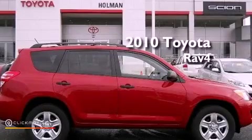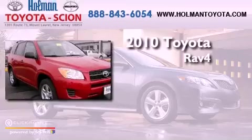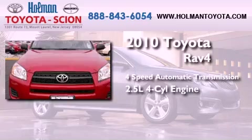This is a certified pre-owned 2010 Toyota RAV4. This crossover has an automatic transmission, an inline four-cylinder engine, and four-wheel drive.